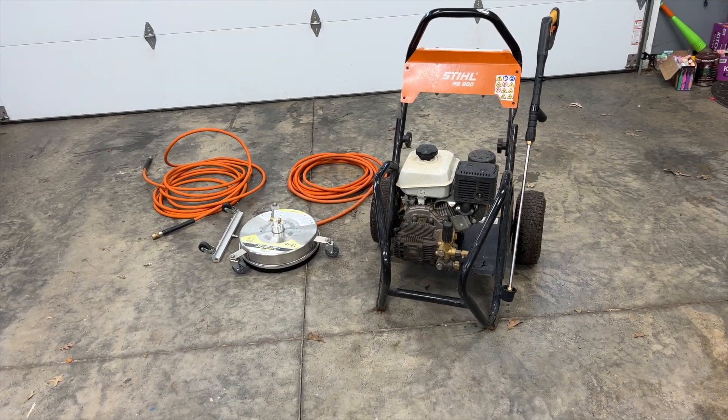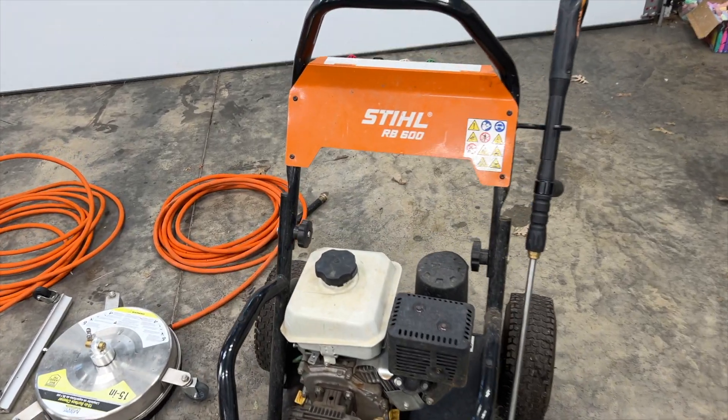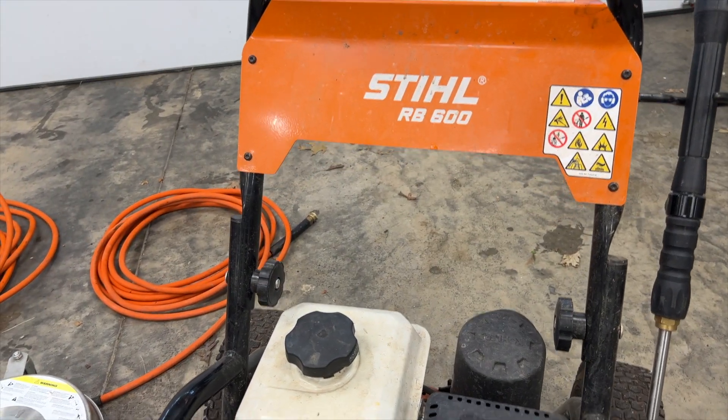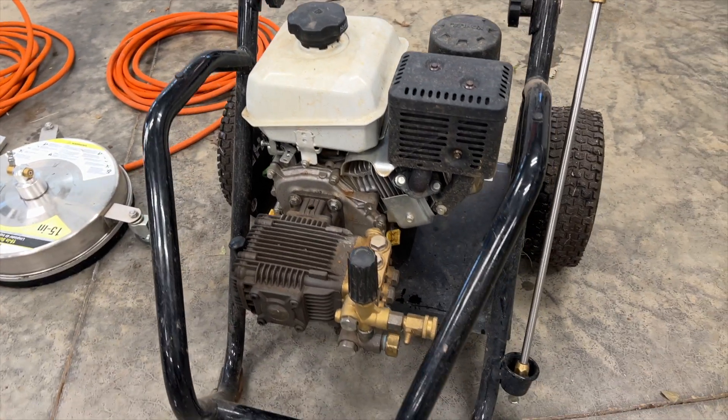Welcome to Tyler's Garage. Today we're going to take a look at my RB600 steel pressure washer. I want to give a review on it and talk about some of the good features and some of the things that I don't like about it.